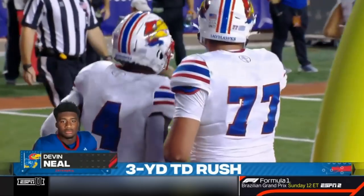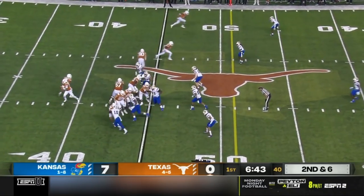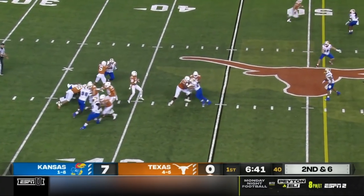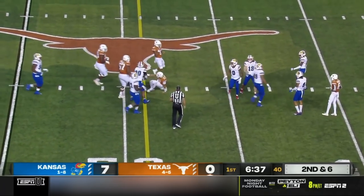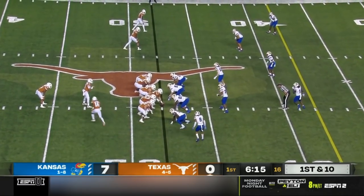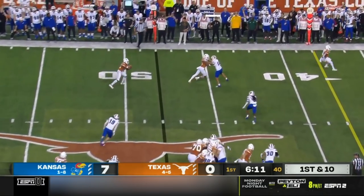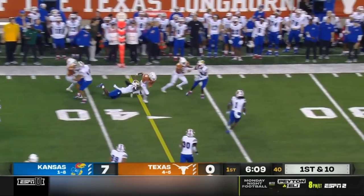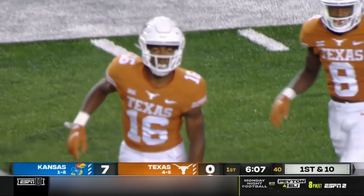Fifth touchdown of the season for Devin Neal. And how about KU striking first on the road. Thompson escapes into plus territory and that'll be a UT first down. Dixon in motion and he'll get it — Moochie they call him — on the screen pass. And another big gainer for the Longhorns. First down for Texas ahead of the 35.